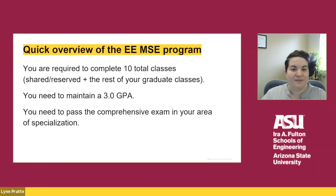The EEMSE degree requires that you take a total of 10 classes. Those 10 classes will include any shared or reserved classes, which we will discuss soon. You need to maintain a GPA of at least a 3.0 and pass the written comprehensive exam in your area of specialization. Within EE, we have five areas of specialization that are offered online. More information can be found on our website.